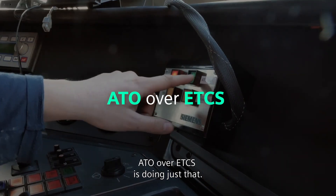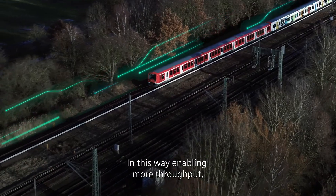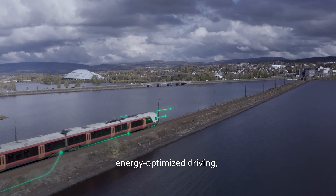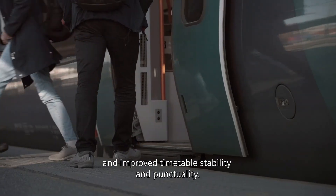ATO over ETCS is doing just that, enabling more throughput, energy-optimized driving, and improved timetable stability and punctuality.